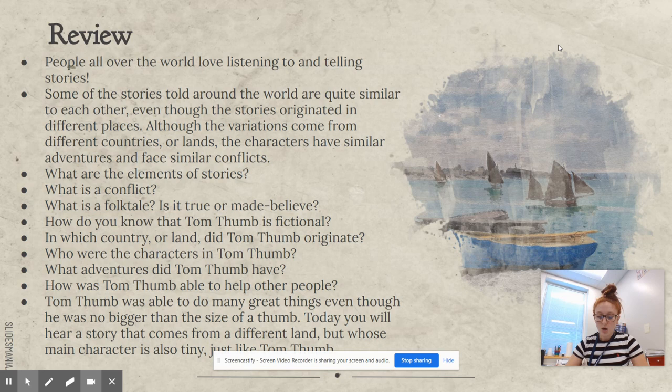What are the elements of a story? Characters — the people or animals the story is about. The setting — where and when the story takes place. The plot — what happens in the story: beginning, middle, and end.